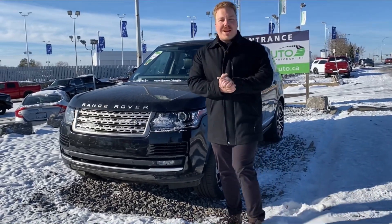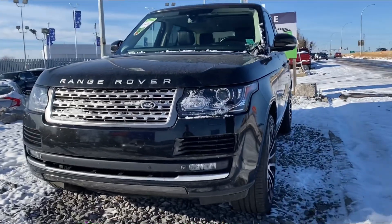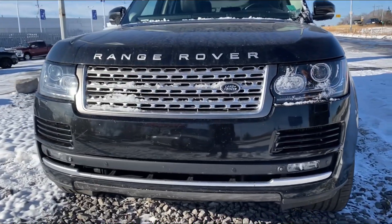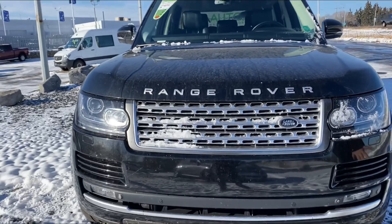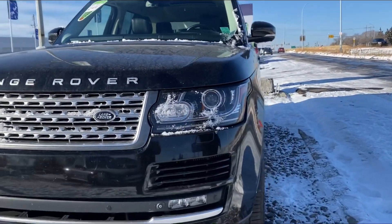Hey guys, Maximum Ultra Auto back here with our 2013 Range Rover Supercharged. This thing is a real beast — beautiful black paint. Checking out up front: LED headlights, front sensors, front cameras, and 22-inch wheels.